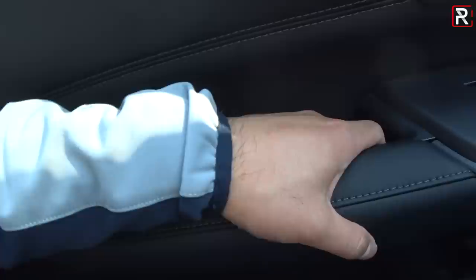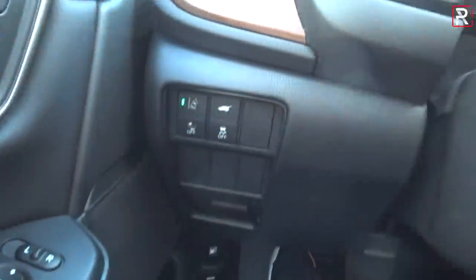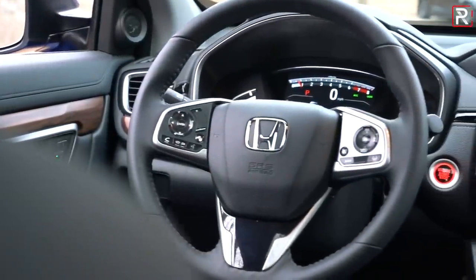The door is nicely padded with a good grab handle. The windows are one-touch auto up and down for just the front windows. There's hard touch plastic lower down but a good amount of storage. There are also a lot of empty buttons that you may find used on Canadian, European, or Japanese spec CR-Vs. The overall finish is still pretty much class normal — this is not a luxury car.